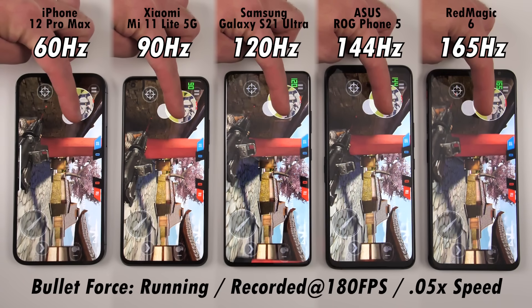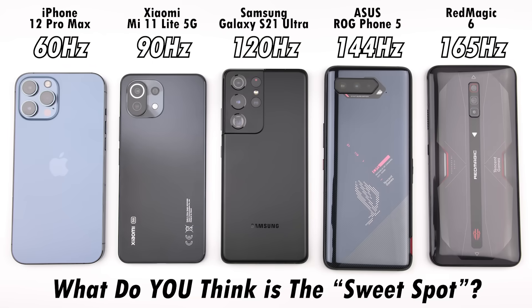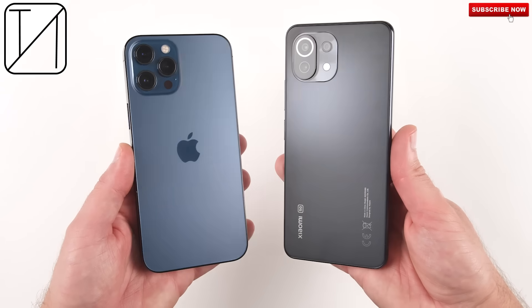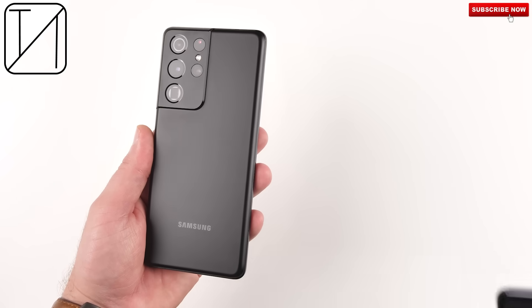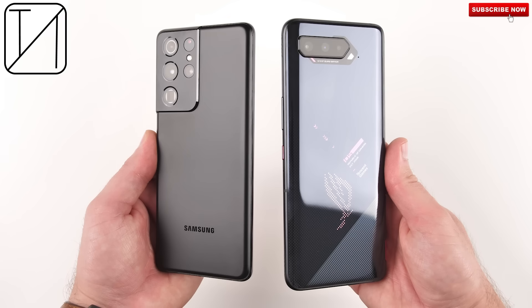The higher the hertz, the better the frame rate, and the smoother it will be. But can you notice much of a difference? In my opinion, the sweet spot is probably 120Hz, which is why most regular phones — instead of gaming-centric devices — have decided to go with 120 instead of anything higher. The biggest difference is definitely between 60 and 90Hz. You can certainly see a bigger difference there as opposed to between 120Hz and 144Hz on the Samsung Galaxy S21 Ultra and Asus ROG Phone 5. If you want 144Hz, you'll probably need to pick up a gaming phone.